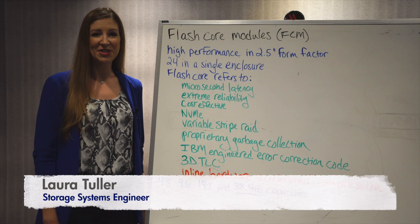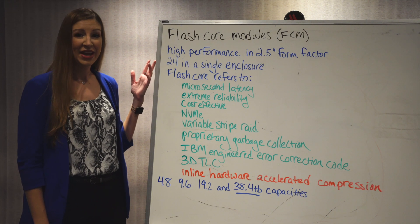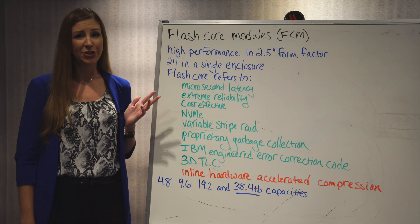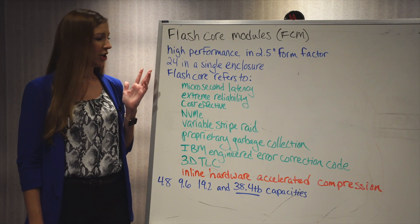I'm Laura Tuller, Storage Systems Engineer for Mainline Information Systems. Today's topic is IBM FlashCore modules. They are a high-performance drive in a 2.5-inch form factor, so just like the spinning and SSD drives today, you can have 24 of them in a single enclosure.